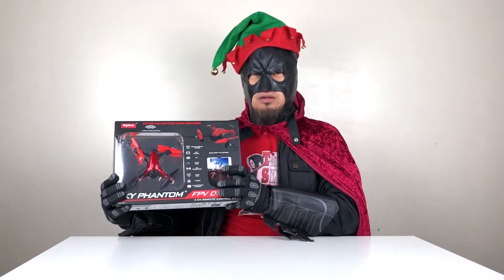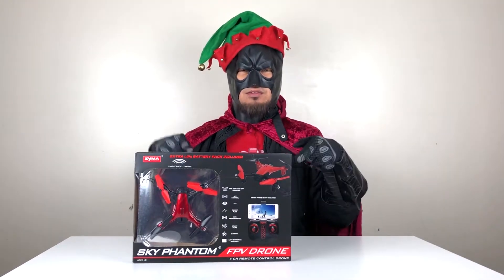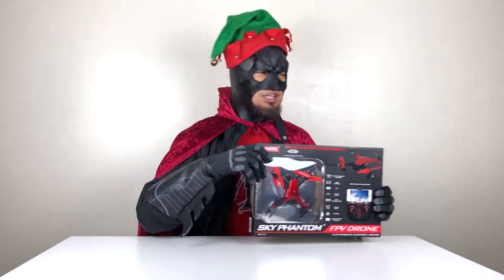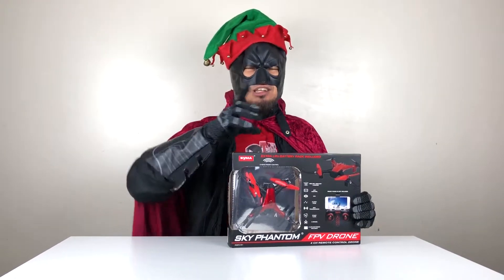On the first day of Christmas, what do we have here? The Sky Phantom FPB Drone. This is from Saima. This is a really cool drone, especially if you're a beginner. I made a video of this one — if you want to watch that, click on the description. This is under $50, but since some of the gadgets are under $100, I named it under $100. That's the first toy.